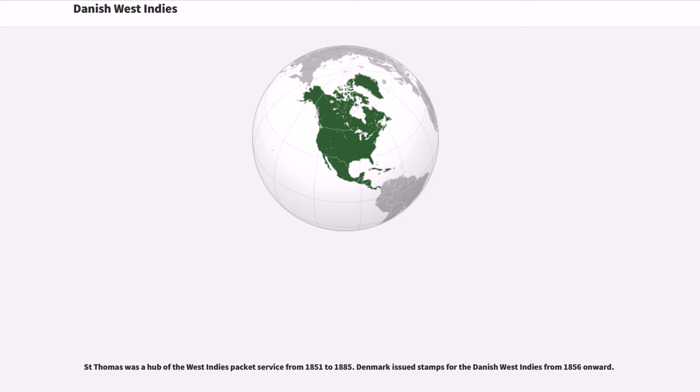St. Thomas was a hub of the West Indies packet service from 1851 to 1885. Denmark issued stamps for the Danish West Indies from 1856 onward.